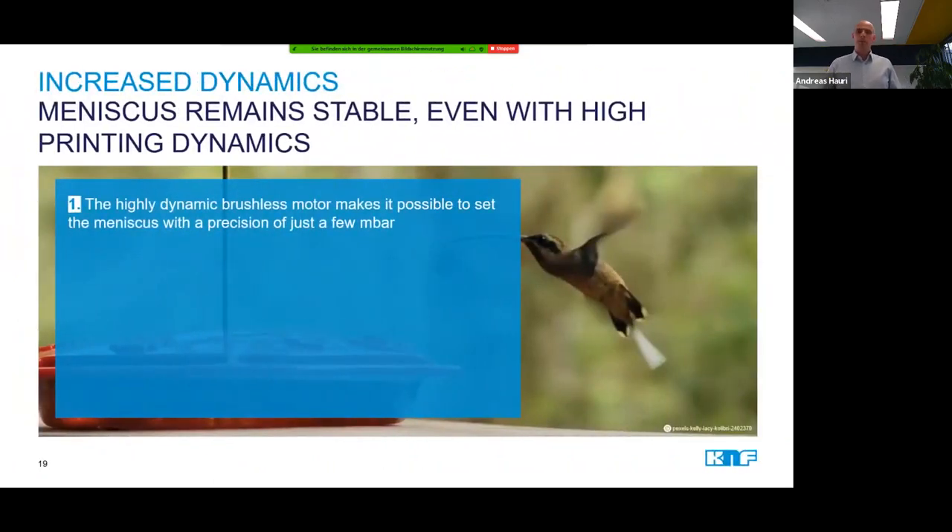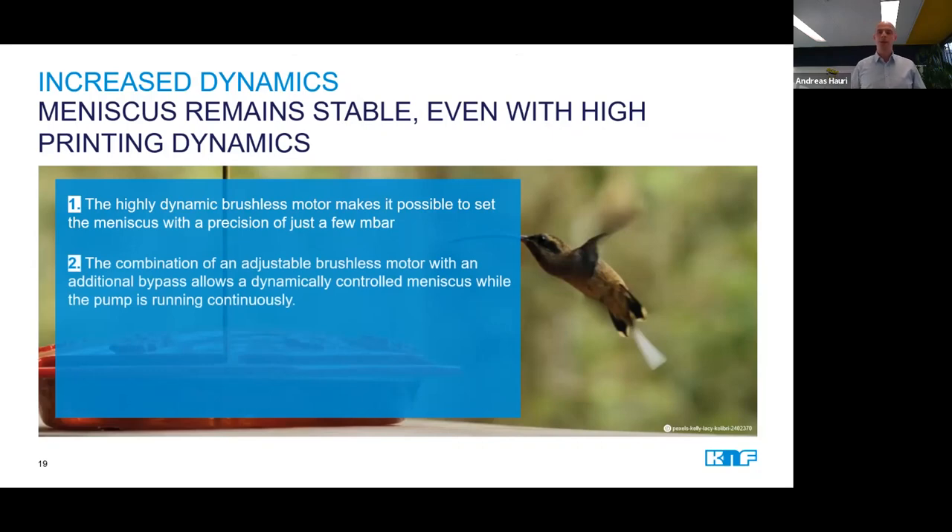This quick reaction time the pump needs is achieved with the help of two technologies. First of all, the pumps are equipped with highly dynamic brushless DC motors, which allow a very quick and precise vacuum control. Secondly, we equip the pump with a bypass so it can run continuously and no time is lost for the starting, stopping, acceleration, and slowing down of the motor. In combination with a check valve, it is assured that the vacuum is kept at a constant level.